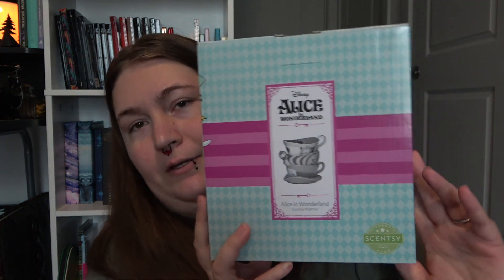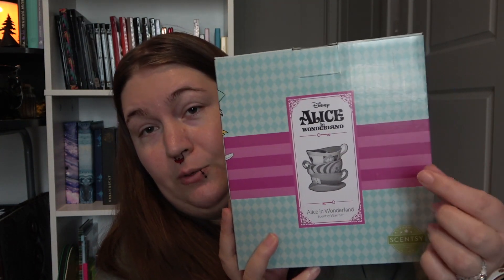The warmer dish is a teacup - it's the cutest thing ever! When you look inside the cup where you place the wax, it's like Alice falling down the rabbit hole. One of the cups, the center cup, is the Cheshire Cat turned into a cup, and the little handle is his tail. It's so stinking cute, I can't - it's too cute!